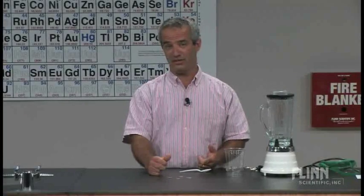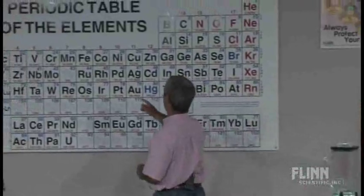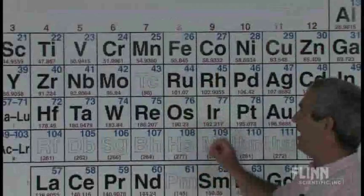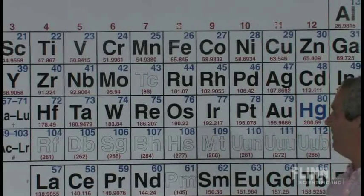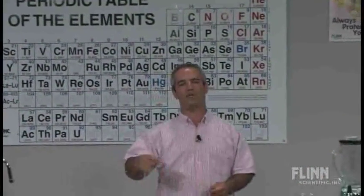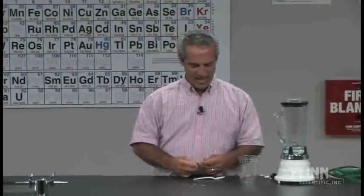nickel, and cobalt. If you look at their position in the periodic table, those three — iron, cobalt, and nickel — are just the right size and have just the right electron properties, with unpaired electrons in their fields, giving them an incredibly strong — thousands of times stronger — attraction to magnetic fields.